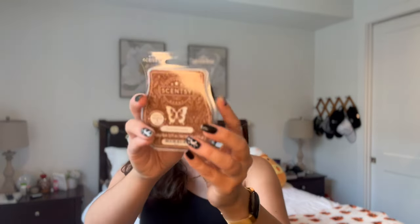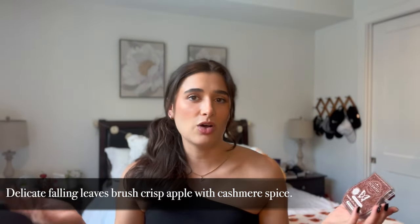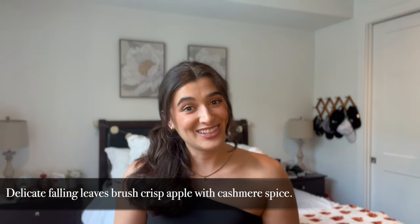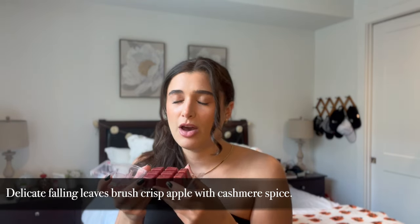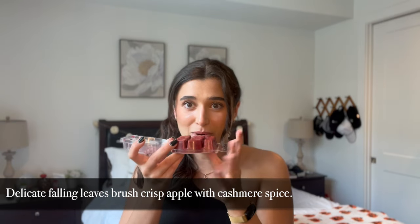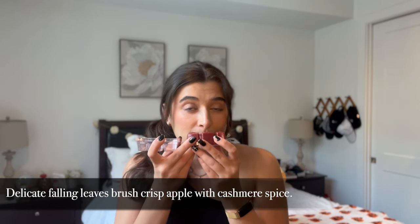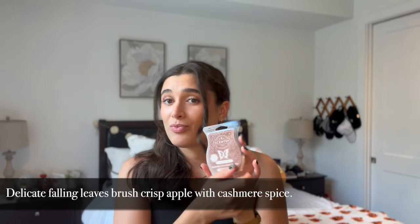My last bar is cashmere leaves. I wanted to go for a fresh scent since, as you can tell, all the ones I got are gourmand. So I got one fresh scent besides the Harry Potter bar. This one smells really good — I feel like it could be a holiday scent too for Christmas time. The bottom smells even better than the top, very apple-y and super apple spicy. Very fresh, very outdoorsy. I love this one. That's cashmere leaves and that is my entire fall Scentsy wax haul.